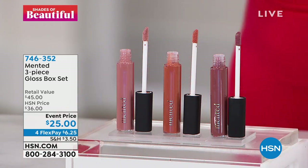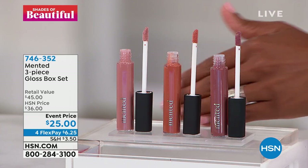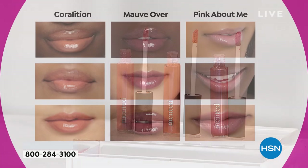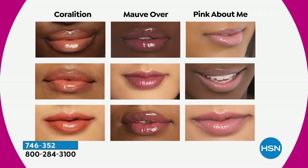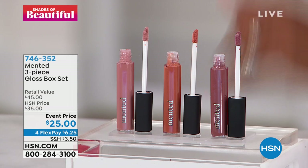This is from Mented — it's a three-piece gloss set, which means you're not choosing. You're getting all three. What's great is that these are not sticky, tacky lip glosses. You can see all of the colors: there's a correlation, there is the mauve, and the pink. These are all beautiful and subtle, not over the top. And it's been a year since we've seen your smile, so let's gloss it up.